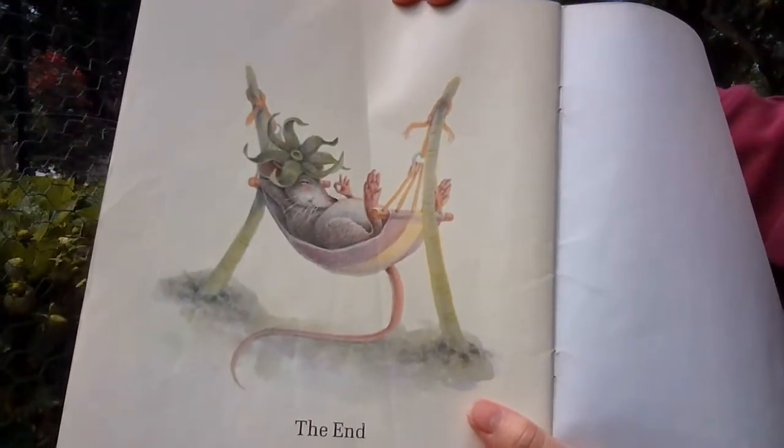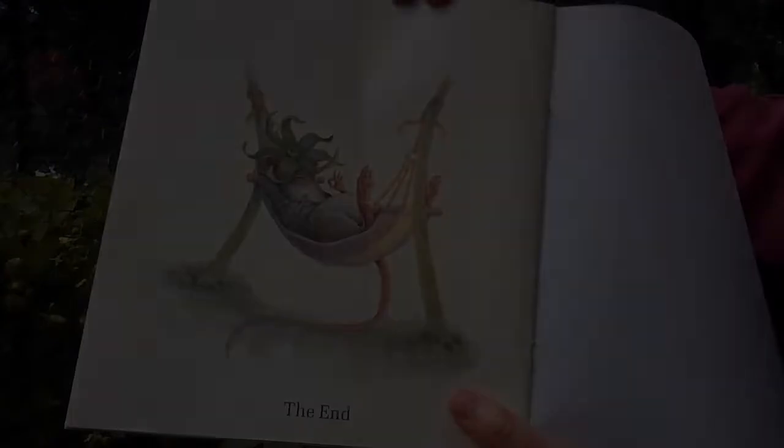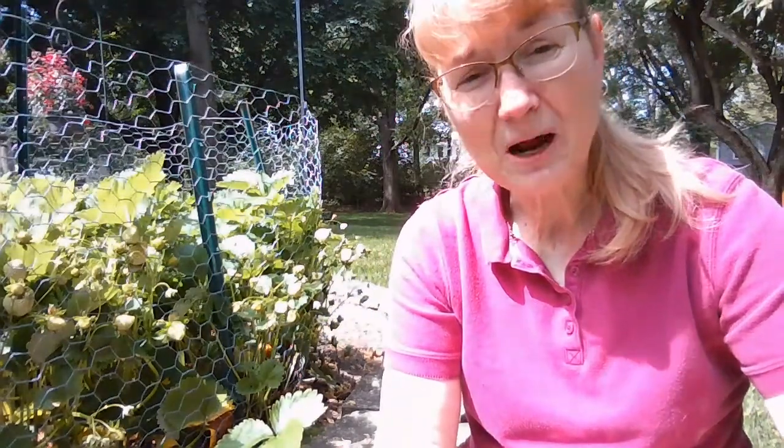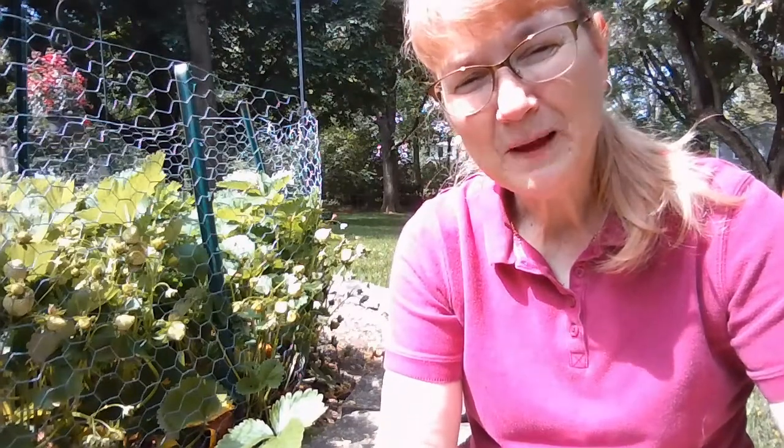Now that's one red ripe strawberry the big hungry bear will never get. The end. When you have something that you really, really like, it's hard to share, isn't it? Now the big hungry bear that could smell strawberries — the little mouse didn't really want to share with that big hungry bear. Do you think the bear would take the whole strawberry? I think so too. The little mouse doesn't eat very much, but he wants some strawberry to eat. But you know what? The little mouse did share.